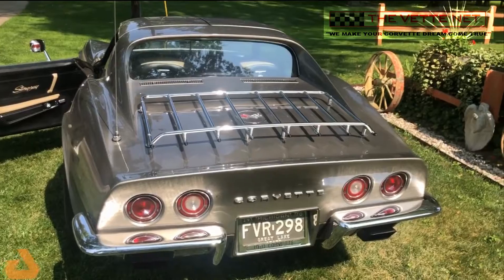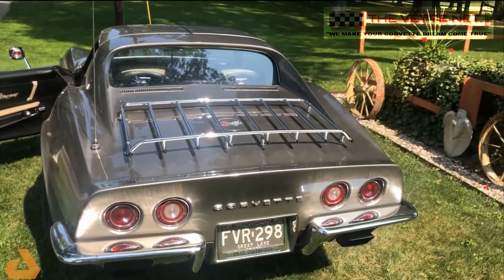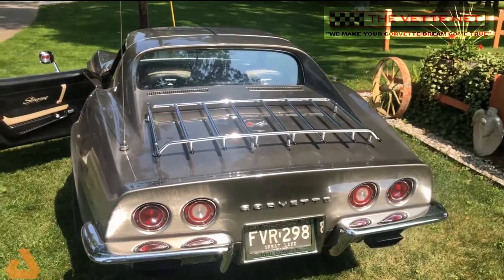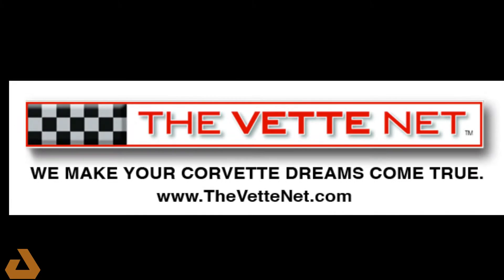Beautiful car, unique car. Say it's a high-end 70 Corvette, if that's what you're looking for. Thank you much. Have a good day.